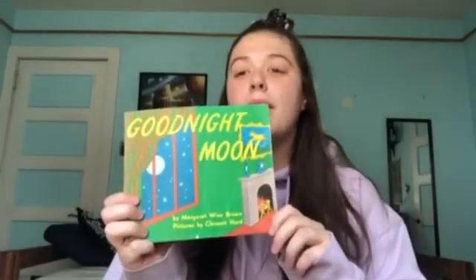Hi everybody, it's Miss Nadia from Norton Public Library, and today we are going to be reading Goodnight Moon by Margaret Wise Brown.